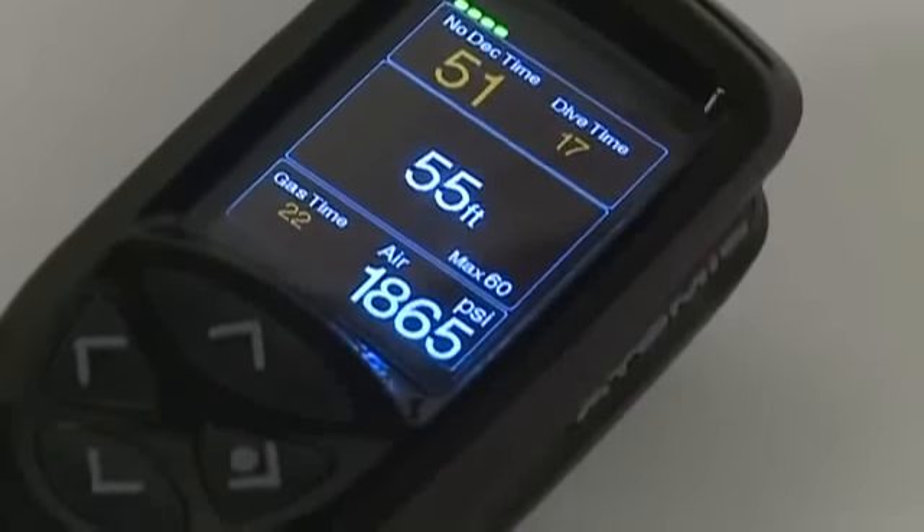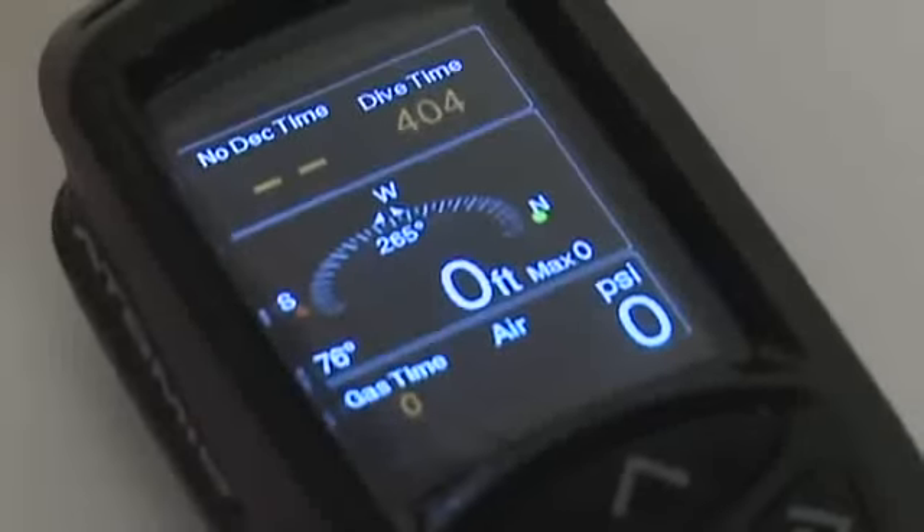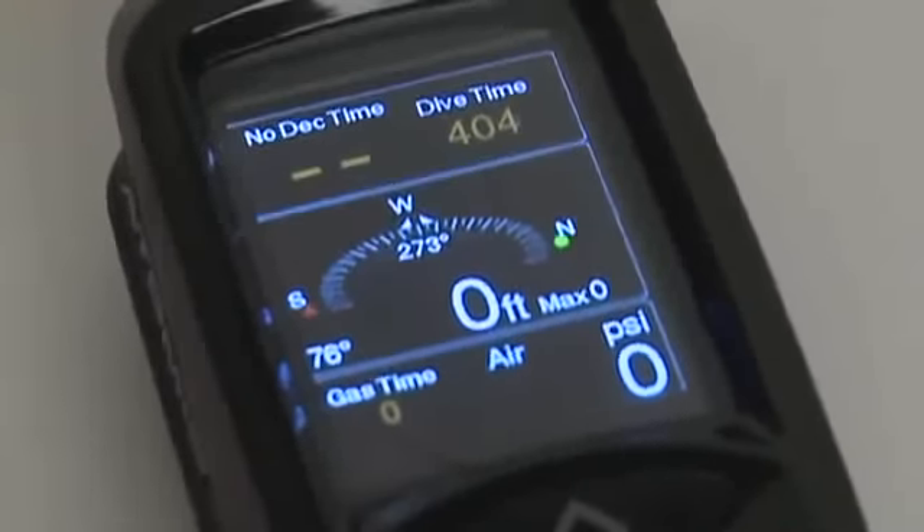The middle section shows current dive data like depth, max depth, and temperature. This is also where the electronic compass is displayed when activated.